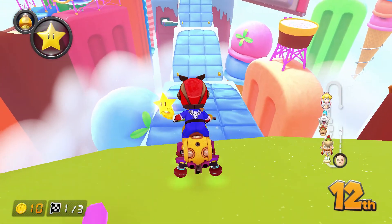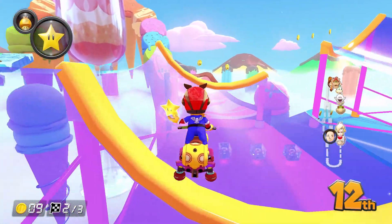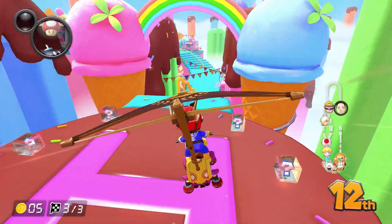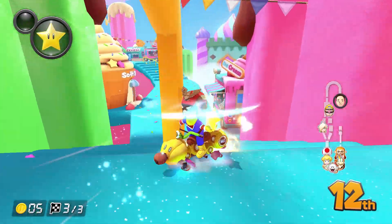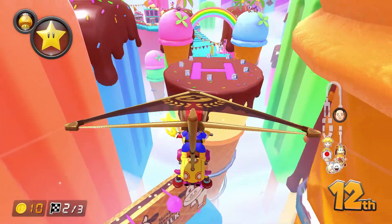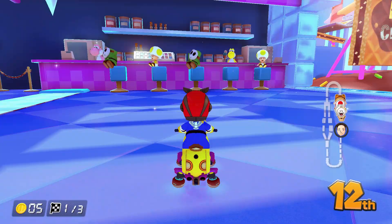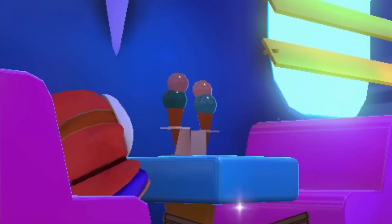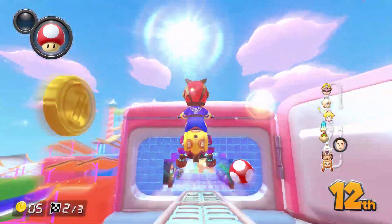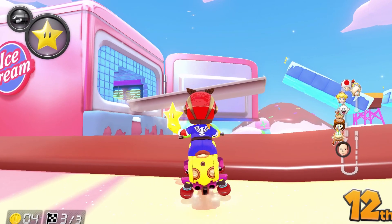Now this is a cool surprise. Here's a brand new track to end the Propeller Cup. Welcome to Sky High Sundae. If you're hungry right now, you might want to close your eyes, as this track is full of frosting, ice cream, and a bunch of delicious frozen treats. The track starts off inside of this icy restaurant full of customers having delicious ice creams. Yoshis are there to serve you your favorite treat, and I soon noticed that this restaurant is actually inside the freezer of a giant pink fridge.